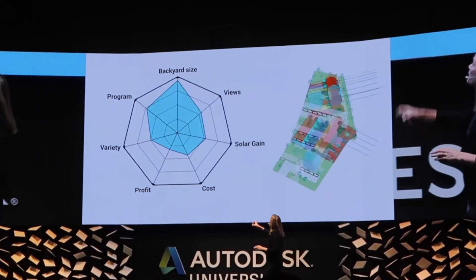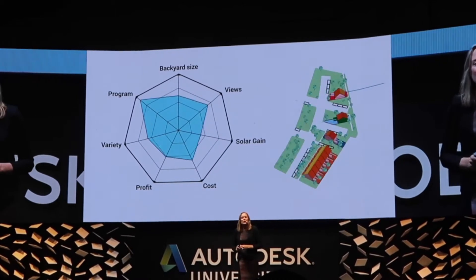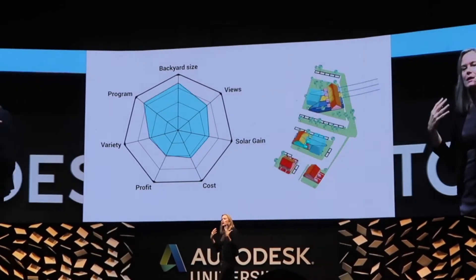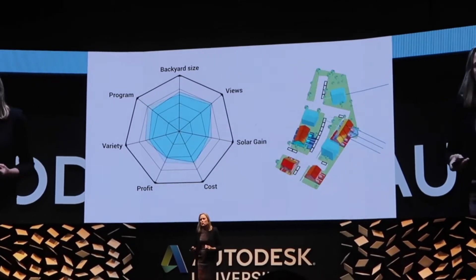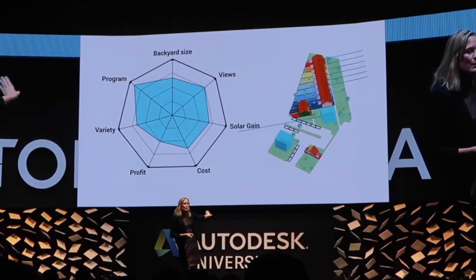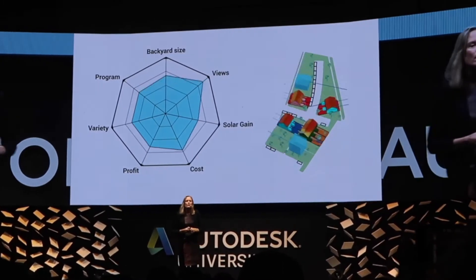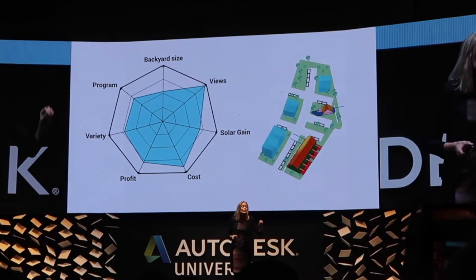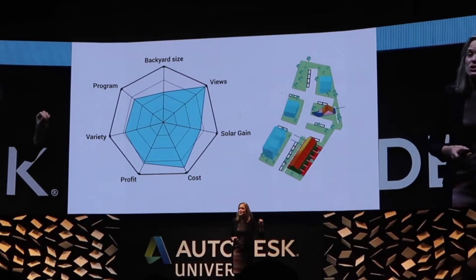It also helped them optimize backyard size and views to help meet human needs as well. Of course, cost and profit were part of the model, because Van Wynen wanted to improve upon that 2% margin — the standard in the industry.